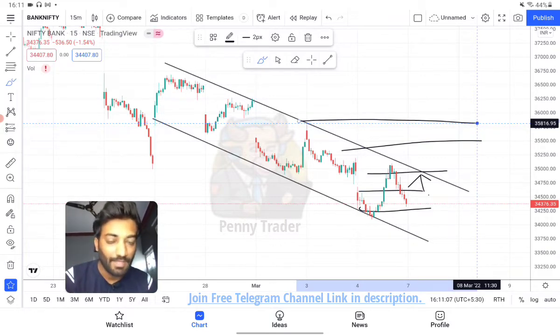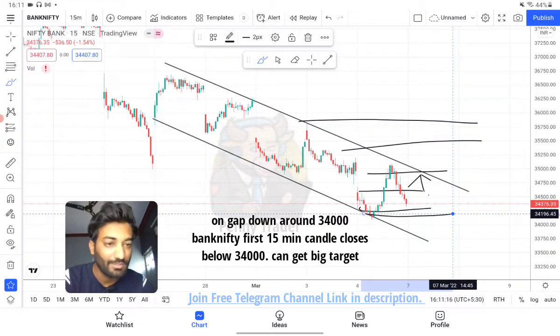Don't target too much. If you get 50-60 points, that is more than enough. On the selling side, if the market opens around 300-400 points down and sustains, your target will be 33,800 and 33,650 on the downside.